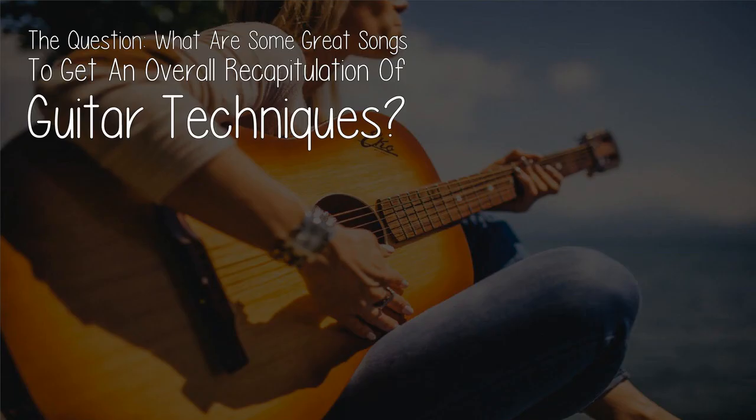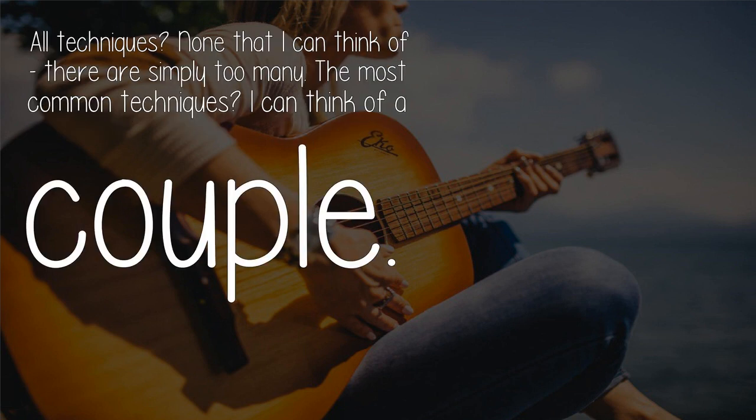The question is: what are some great songs to get an overall recapitulation of guitar techniques — all techniques? None that I can think of; there are simply too many. The most common techniques I can think of appear across a couple of songs.